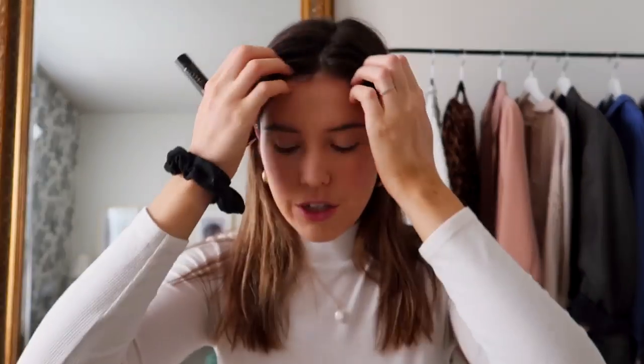The two most important products for that French girl makeup look are mascara and lipstick. I'm going in with mascara — just a quick flick to your eyelashes to let them pop a little bit. Nothing too crazy; you don't want giant fake lashes, you really want the more natural look here.